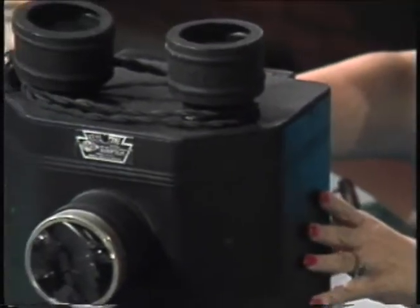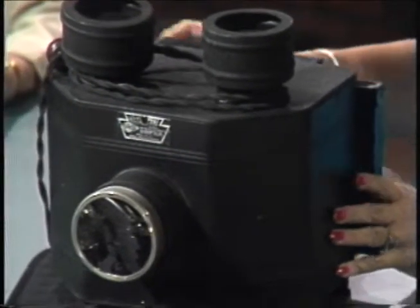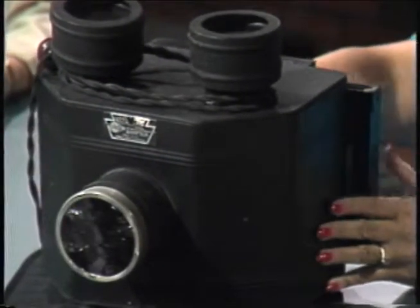Because of the condition of this — usually you see them, they're rotten and rusted — I would put a value on this between $150 and $250. It's really very nice, in great condition, but they're still available. There's still a lot of them out there.